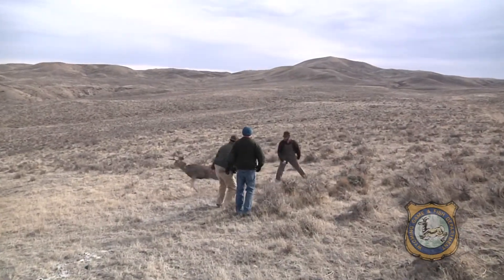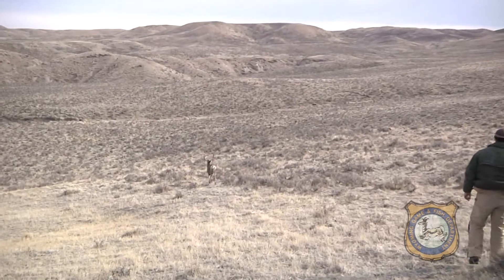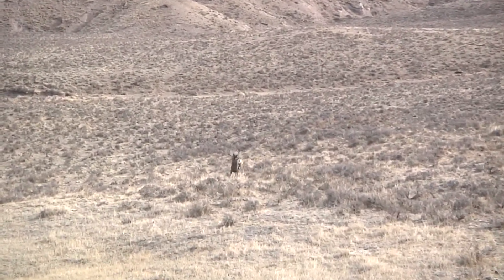Through the study, wildlife managers can better understand the additional impacts of chronic wasting disease and its potential long-term impacts on free-ranging mule deer populations.